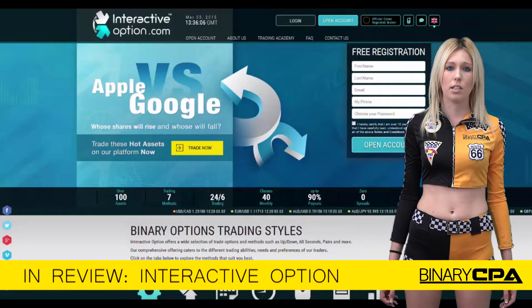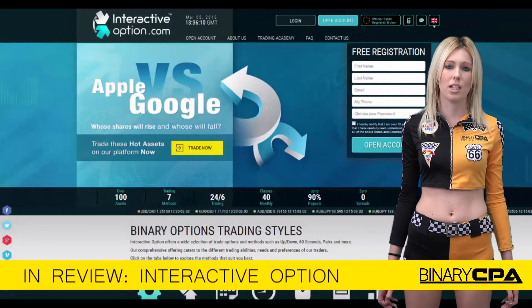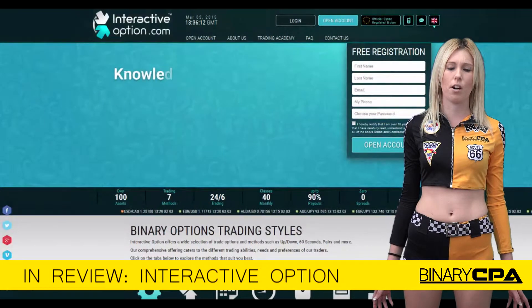Interactive Option hosts a great service and conditions for their traders, and with their Follow Me feature that allows you to copy their most successful traders, it's no wonder that they have a fast growing customer base.